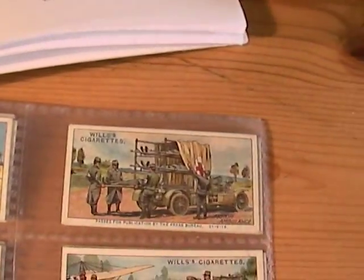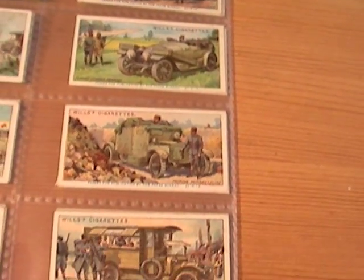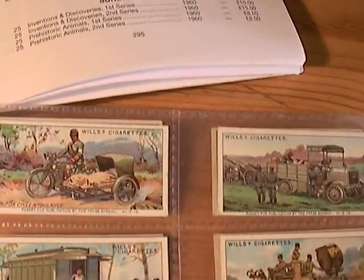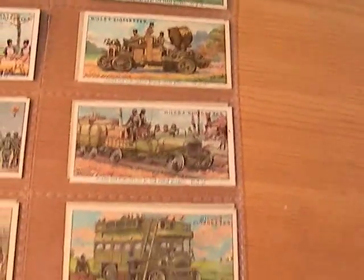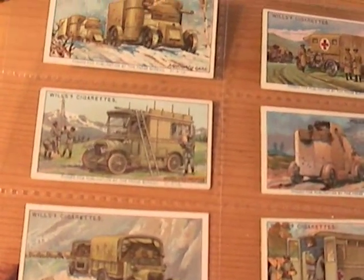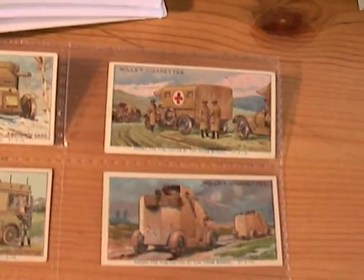Just think — the motor car hadn't been invented long when these were brought out. And the aeroplane — there's a picture of an aeroplane. The very first fixed-wing aeroplane had only just been flown by the Wright Brothers a few years prior to these cards being sent out. And don't forget, newspapers and magazines didn't have many illustrations, and they certainly weren't full Technicolor like these.